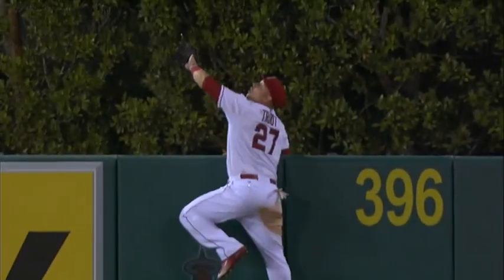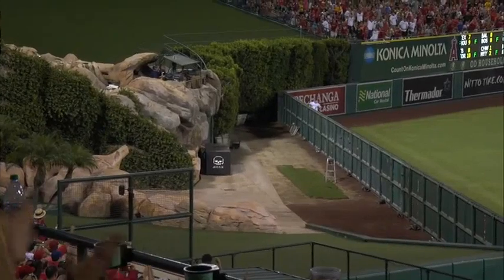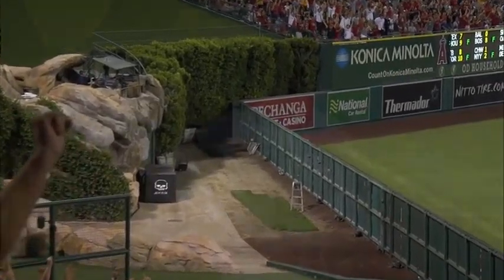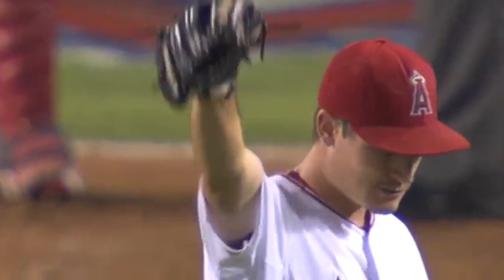Unbelievable. He climbs up on the wall, almost half his body over the wall. What a play. Every day you come to the ballpark, you just think, what will Mike Trout do next? That is one of the all-time plays.